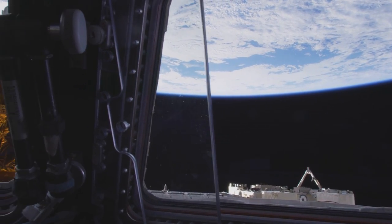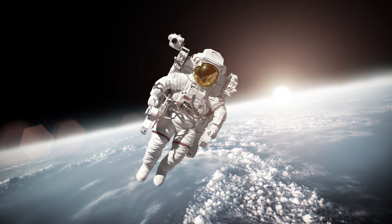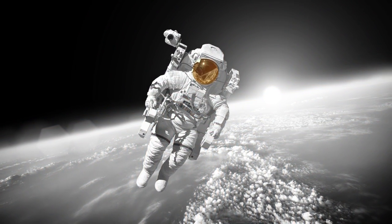Astronauts are prone to radiation in space. Unlike the Earth, which is protected by the ozone layer, nothing is protecting them from the extreme environment.